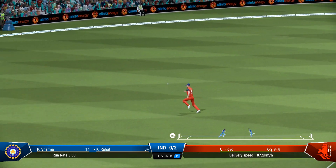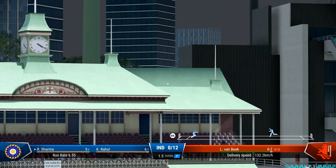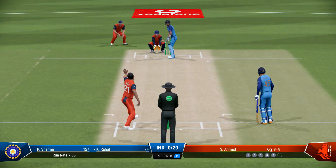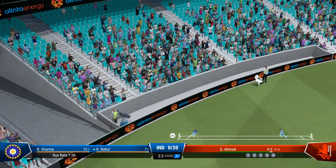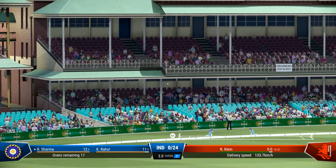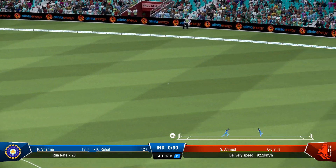Flew away with pace, brilliant timing. Nailed that one — great timing, that's a brilliant shot. Right off the middle of the bat, great timing right off the meat of the bat. Nicely played.